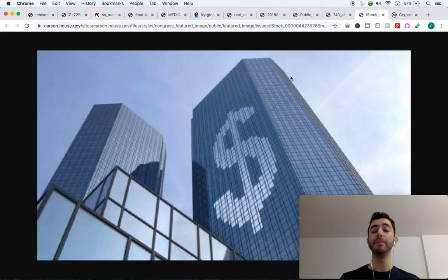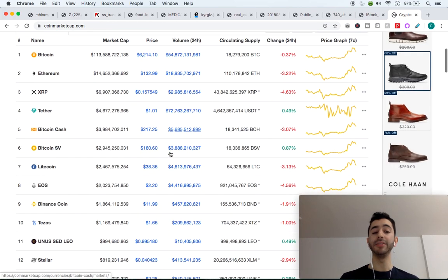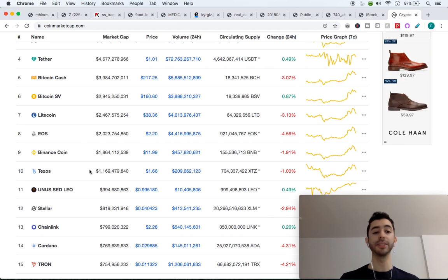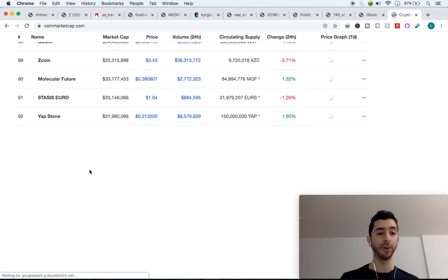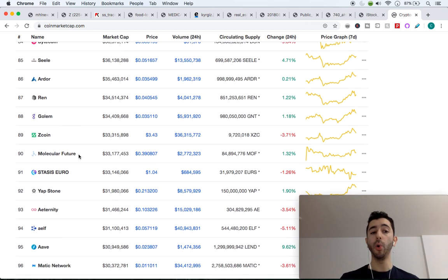The incentive and motive for a private blockchain is already there for the company to keep it running well. So when you go on CoinMarketCap and see all these cryptocurrencies, it's very important to ask: is this a public blockchain that genuinely needs an incentive or cryptocurrency to continue running, or is it just a money grab from the company that developed that blockchain? For example, REN token or Golem token — you have to ask whether those tokens are truly necessary.